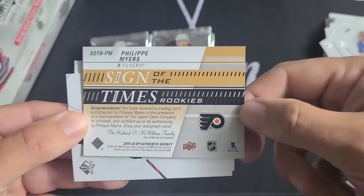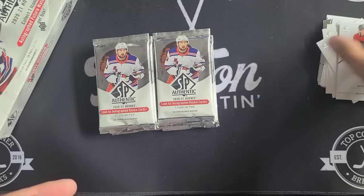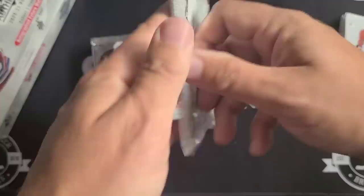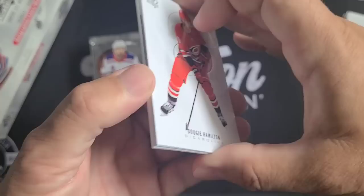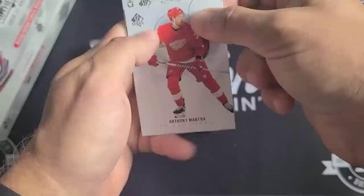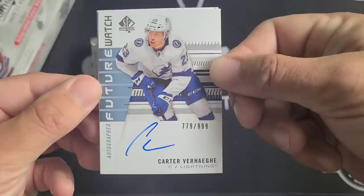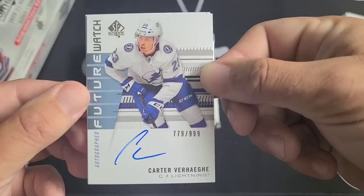So this is an update from 2019-20 SP Authentic. From what I saw on the checklist, there are a lot of updates — I noticed a lot of Eeli Tolvanen and Erik Brannstrom updates. His Future Watch patches are in this product, as well as his inscribed Future Watch autos, which were redemptions last season. Let's keep our eyes open. This looks like a Future Watch auto — slow roll — Future Watch number 23 of the Tampa Bay Lightning: Carter Verhaeghe! Interesting — another update.